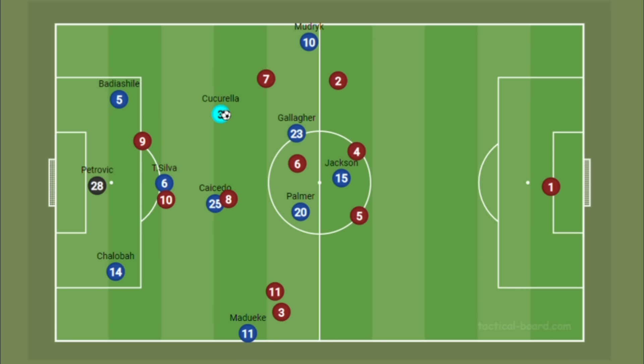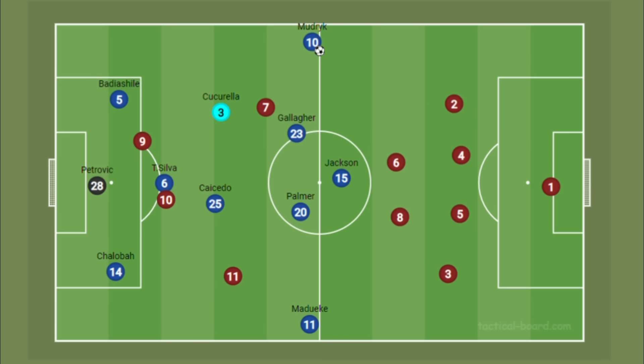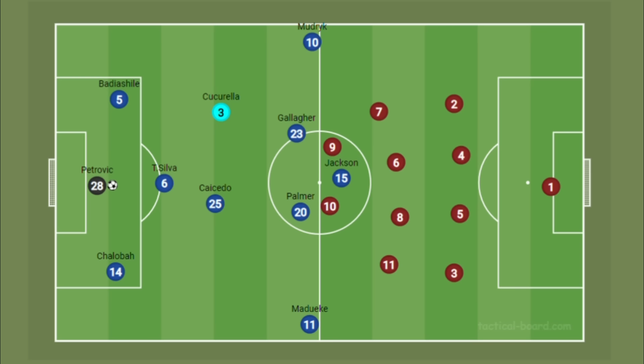This really gave West Ham a lot of problems because they could not understand how they should press Chelsea. Cucurella was also not afraid to carry the ball forward when not pressed and look to link up with players ahead of him - another key facet of an inverted fullback. Chelsea having their wingers wide in 1v1 situations with fullbacks was also quite interesting. This was giving Chelsea a lot of strength down the left, and I'm eager to see when Raheem Sterling returns because his dribbling ability combined with Madueke will give Chelsea a lot of dynamism in the wide areas.